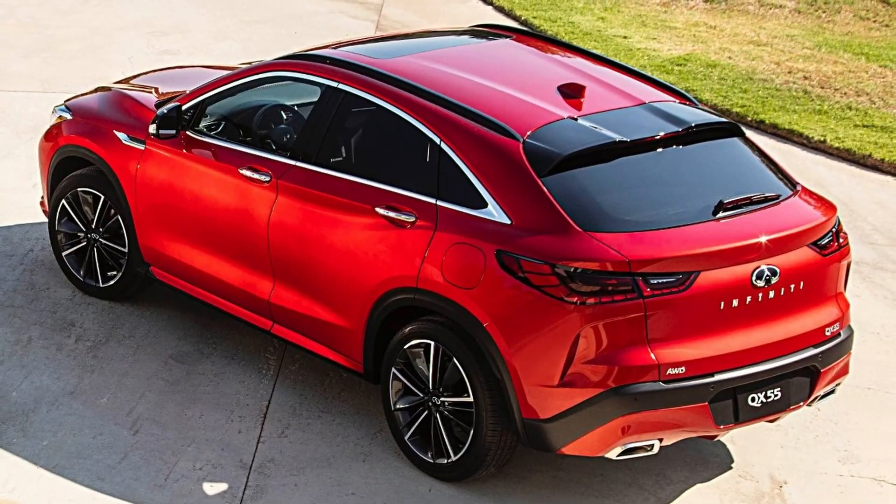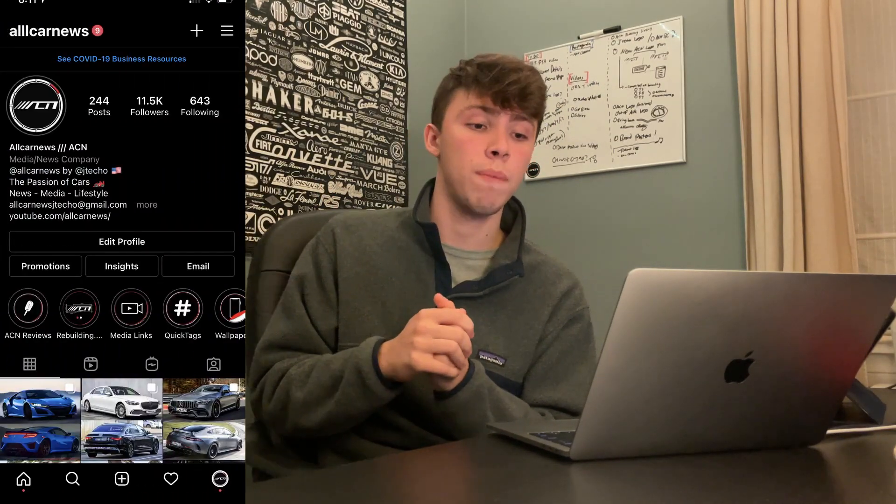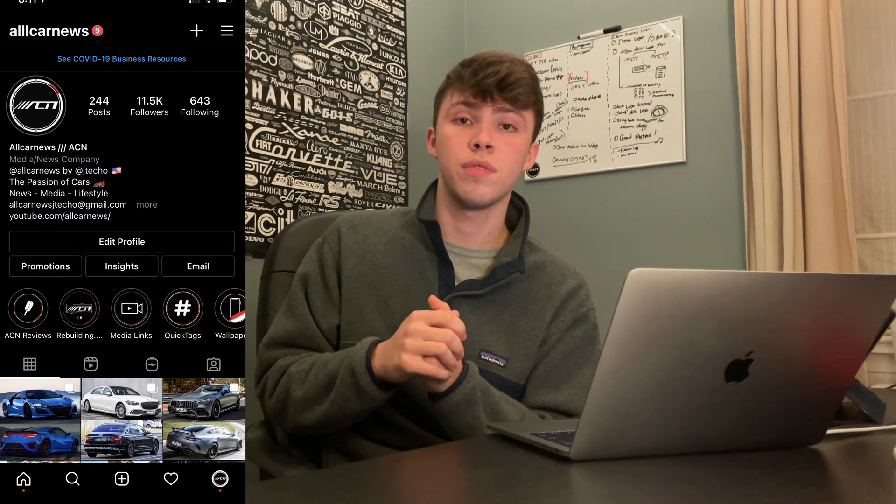Let me know what you guys think in the comments. This is just a quick look and first impression — I don't think it's bad, it's just that for 2021 it could have been a lot better. We know better stuff is coming from Infiniti, and the fact that they didn't put it into this model is a little disappointing. Thank you for watching — follow us on Instagram for more news and updates, and stay tuned for more.